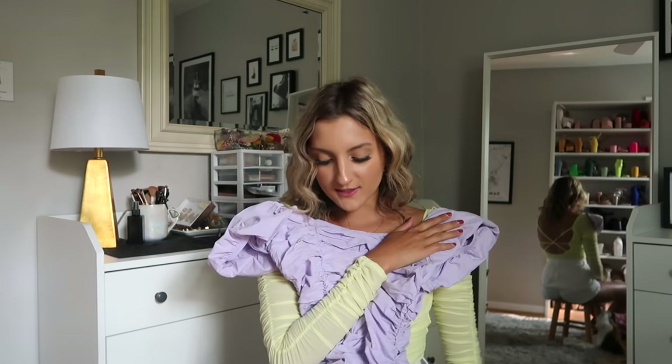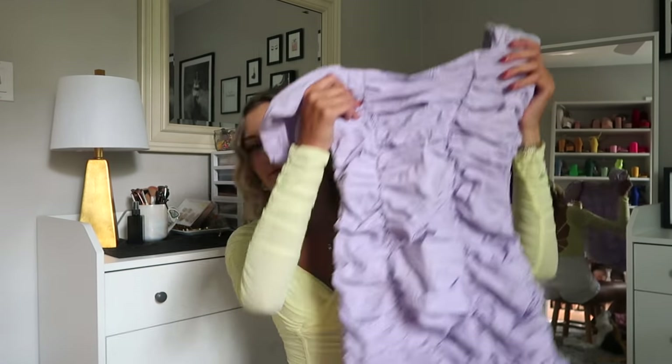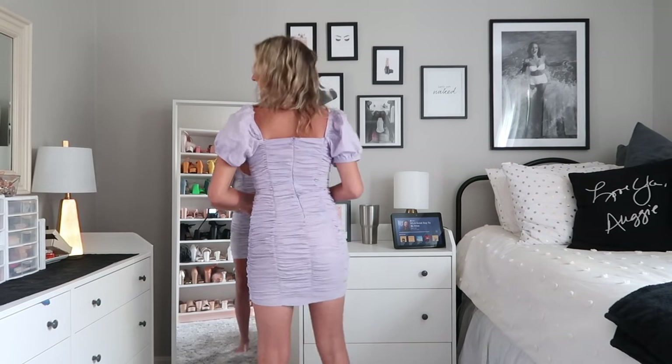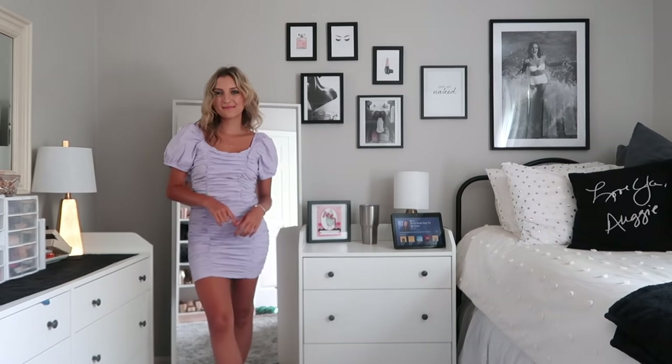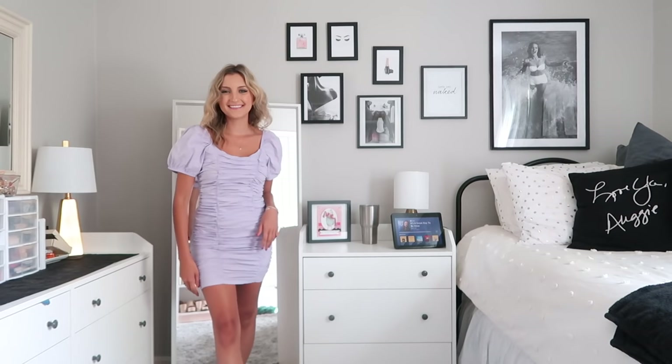Sorority recruitment is right around the corner, and this ruched dress would be perfect for sisterhood or preference round — another piece you can dress up or down. I'm usually not one for body cons, but something about this ruched material I found very flattering all around. It made my butt look super good and I felt very confident. I think I owe part of that to the statement sleeves — you guys know how much I love a puff sleeve. If you have broader shoulders, something like this draws more attention to them in a positive way. I usually don't like purple either, but something about this purple I just really liked. This was a big win.